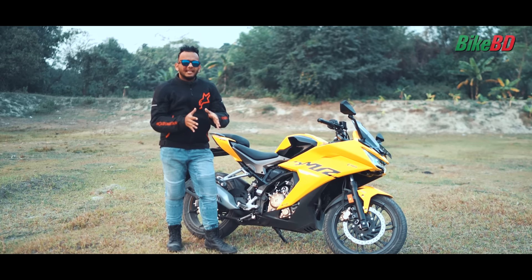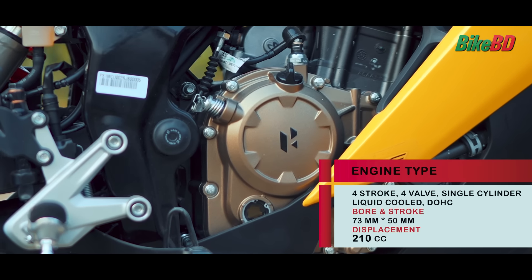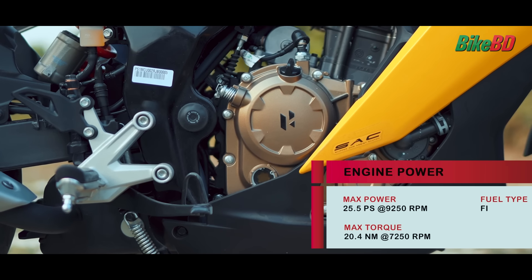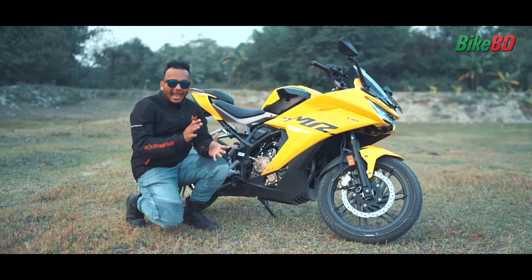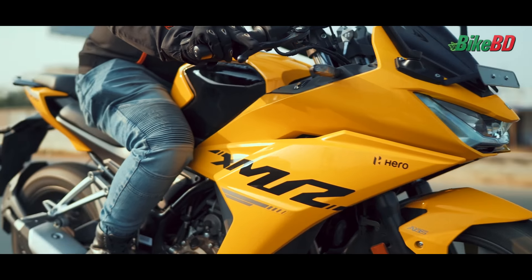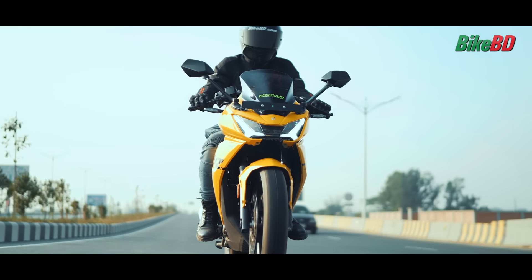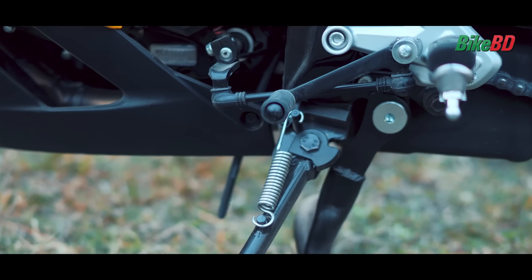This bike has a powerful single-cylinder 4-valve liquid-cooled DOHC engine. It produces 25.4PS maximum power and 20.5Nm of torque. It does 0 to 60 km/h in only 3.8 seconds. It also has a slipper clutch with a 6-speed gearbox.